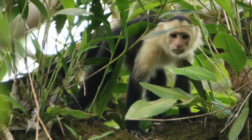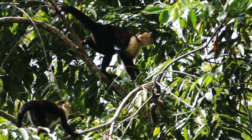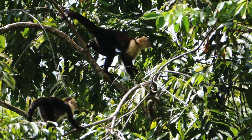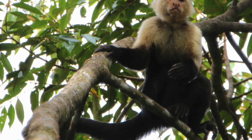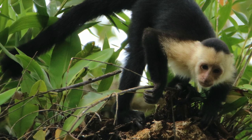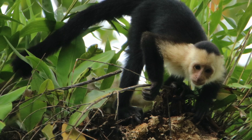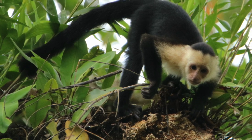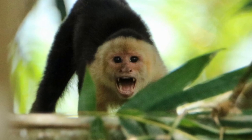Capuchin females have one baby per year normally. The gestation period is between 5 and 6 months, and when the babies are born they become independent at about 6 to 12 months. The capuchin is quite a long-lived monkey. In the wild they can live anywhere between 30 and 40 years. The longest recorded life of a capuchin in captivity is 54 years.